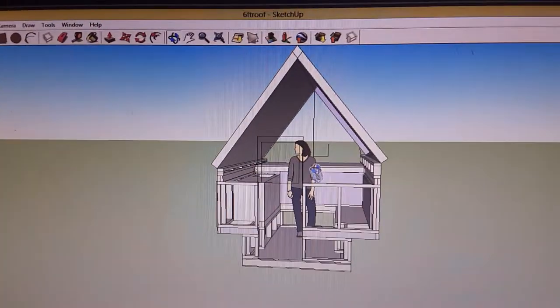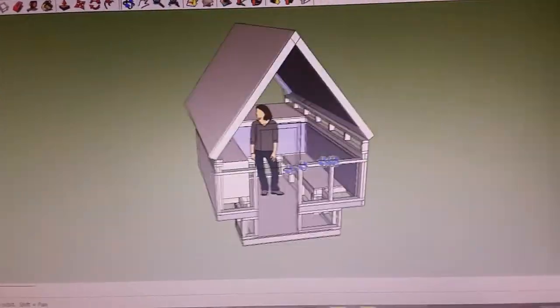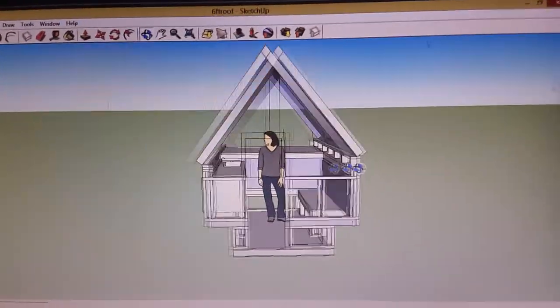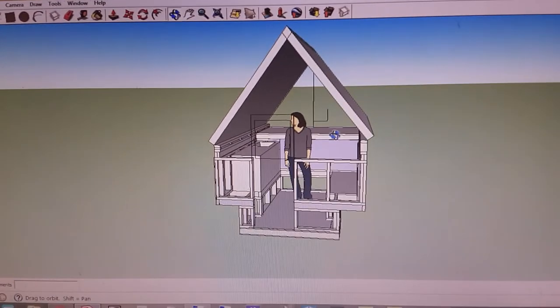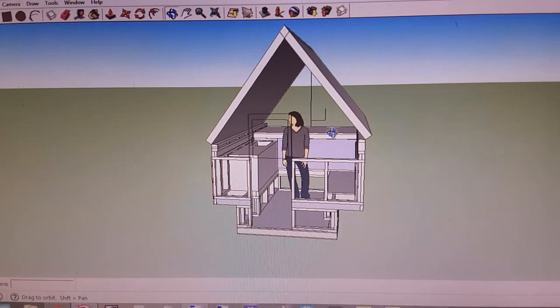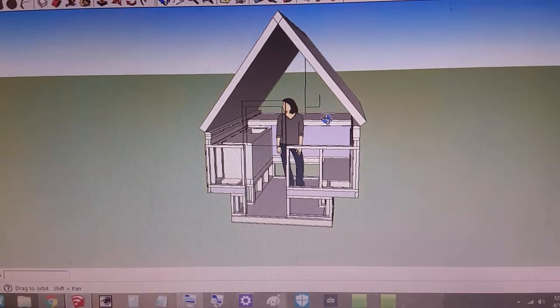It looks kind of cozy in mine — I've got a little counter, and the cab-over would give it a lot more room in the living space. If you know anybody selling one of these campers, you can message me on YouTube and I'll try to get back to you as soon as I can. Thanks for watching, bye bye.